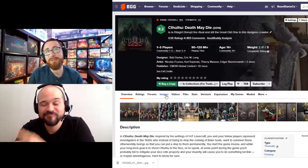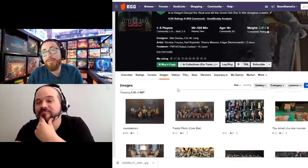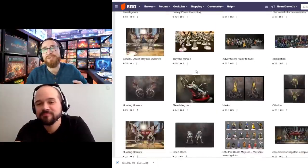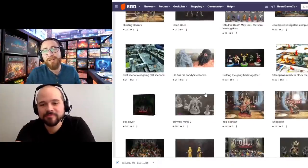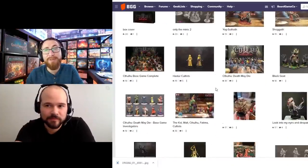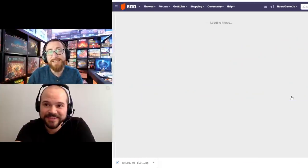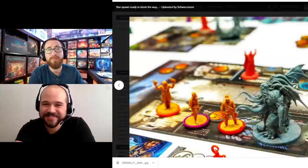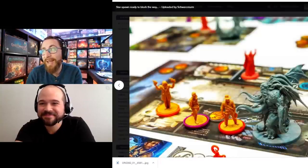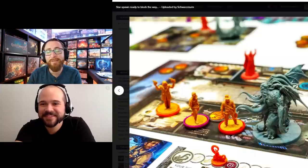My number 7 is Cthulhu: Death May Die. I debated including this because I do pull it out and play it a lot, so I didn't think I need an insert. But the truth is I pull it out a lot not because it doesn't need a storage solution, but because of how much I like it. This game is a mess and I put up with the flaws because I just like it that much.